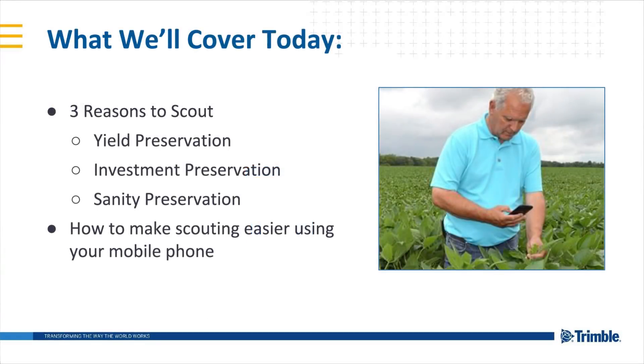Let's get started. In this webinar, we're going to focus on three key reasons to scout: yield preservation, investment preservation, and sanity preservation. If that last one piques your curiosity, good — we'll be fleshing out each of these reasons in detail throughout the webinar. We'll also have a great demo illustrating why your smartphone may be one of the most important tools in the crop scouting toolbox today.